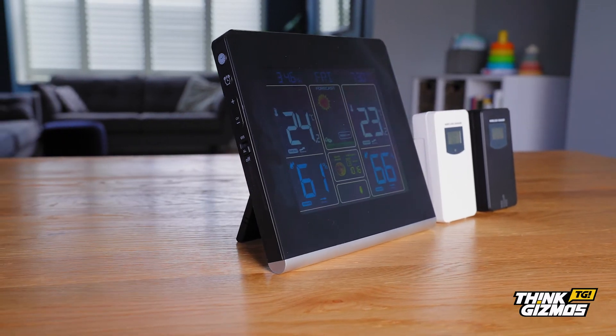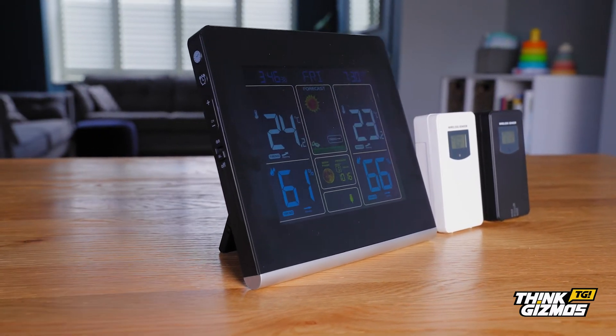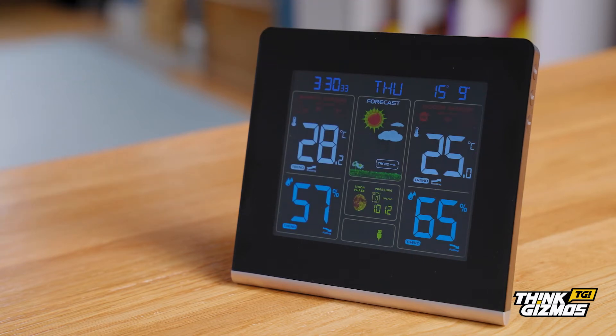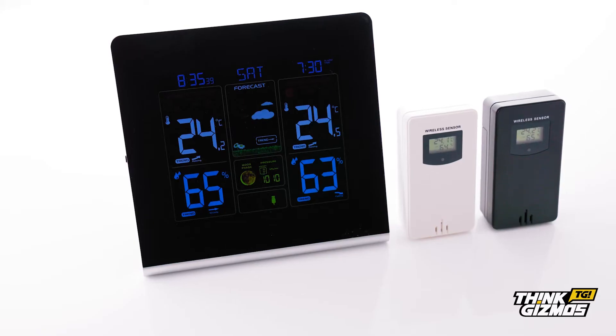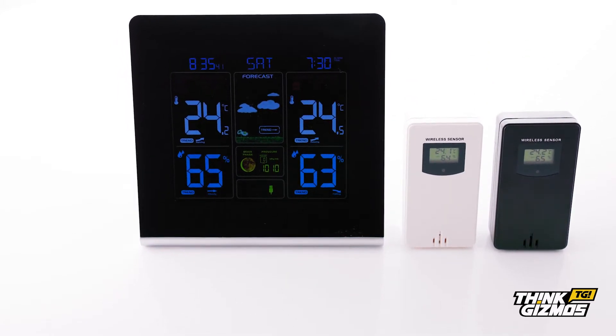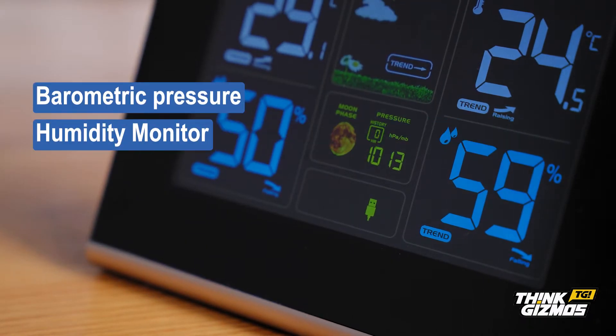Introducing your complete, all-in-one weather station clock solution. The TG672 weather station is the most advanced in the ThinkGizmo range. This awesome multi-function weather station not only predicts the weather, it also boasts extras including a barometric pressure and humidity monitor,